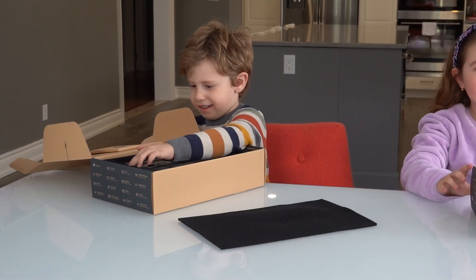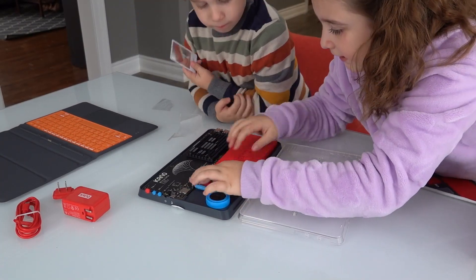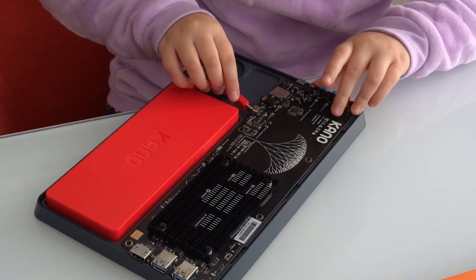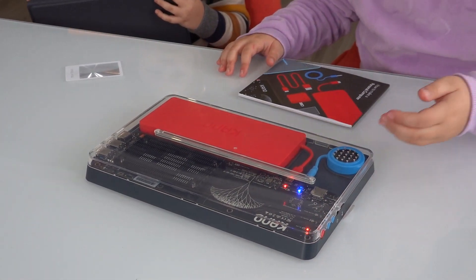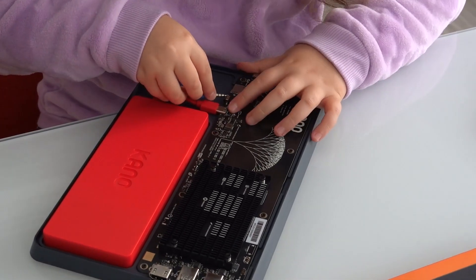With a Kano PC, your child gets to experience the fun and excitement of putting together their own computer before hitting the power button and turning it on. The building is simple, fun, and educational with plug-and-play pieces. There's even a storybook that guides them through not only where to plug in the pieces, but how those pieces and connections work.